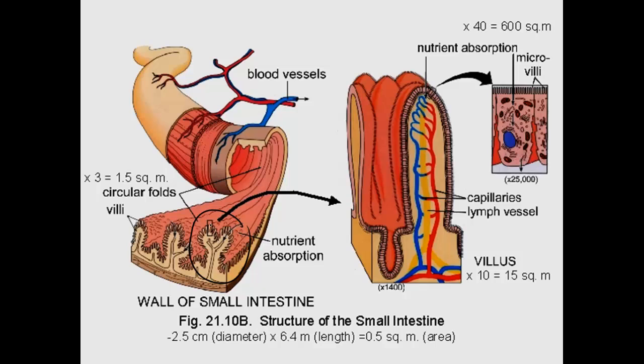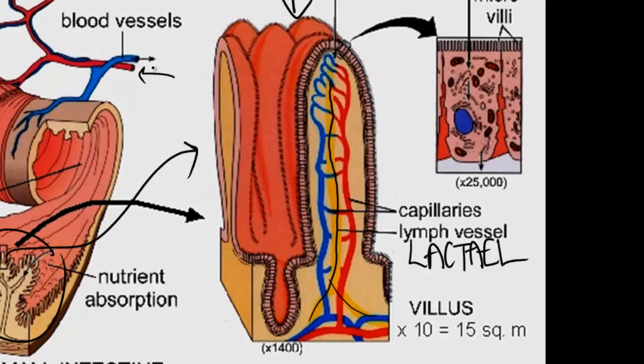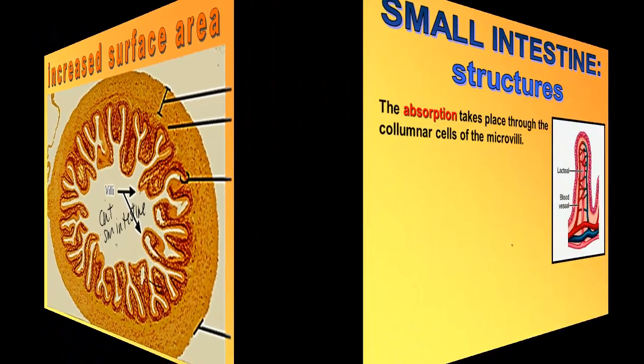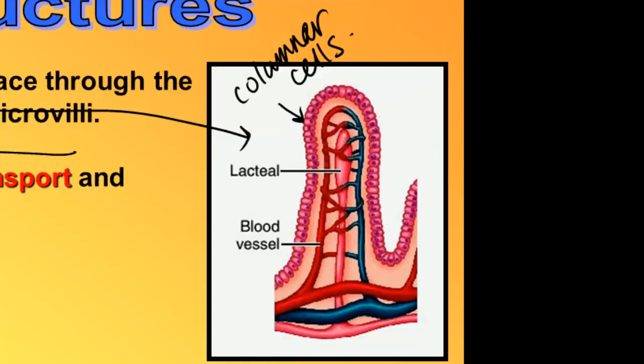If you take a close look at a villus from the small intestine, on the inside there's a yellow tube called a lacteal, which is part of the lymphatic system. You need to be able to draw a villus — a folded part of the small intestine — with a lacteal and blood vessels surrounding it. You can see the mesenteric capillaries surrounding the lacteal — this is where different types of food get absorbed. Absorption takes place through the columnar cells of the microvilli, which requires a lot of energy through active transport, so you need many mitochondria in these intestinal cells.